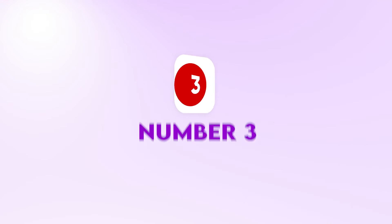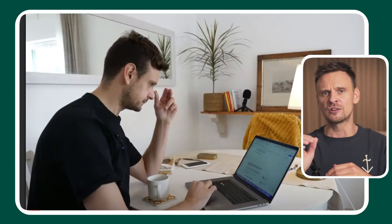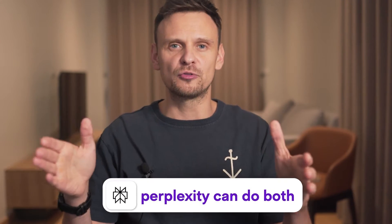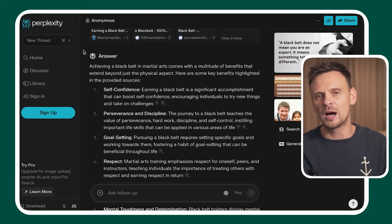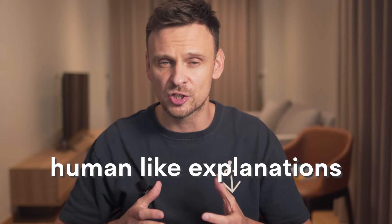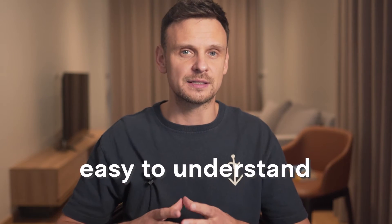Now let's move on to another LLM, which is Perplexity. When searching for something online, you usually have two options: using Google or asking chatbots like ChatGPT. Ideally, you'd use Google to find the information and ChatGPT to summarize articles in just a few lines. But Perplexity can do both. Unlike ChatGPT or Claude, Perplexity continuously crawls the web to provide the most up-to-date information. It offers clear, concise, and human-like explanations, and one standout feature is that it provides citations and source verification.